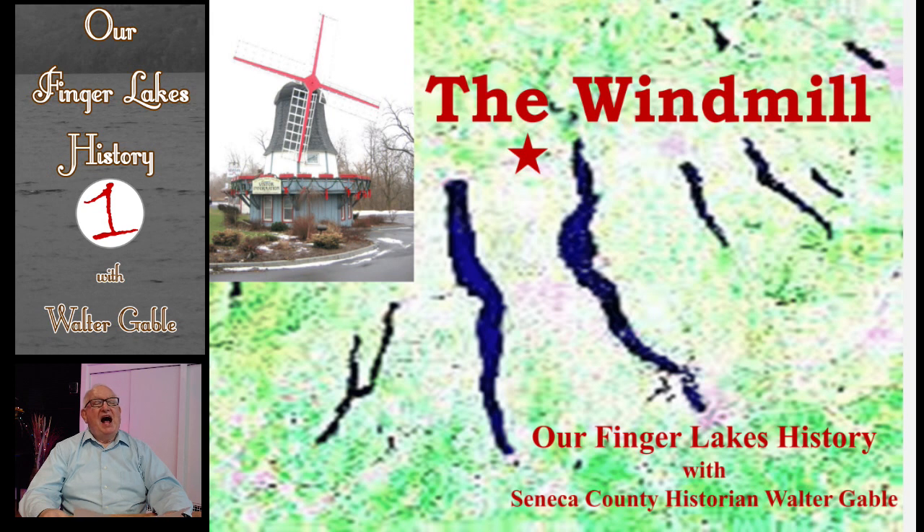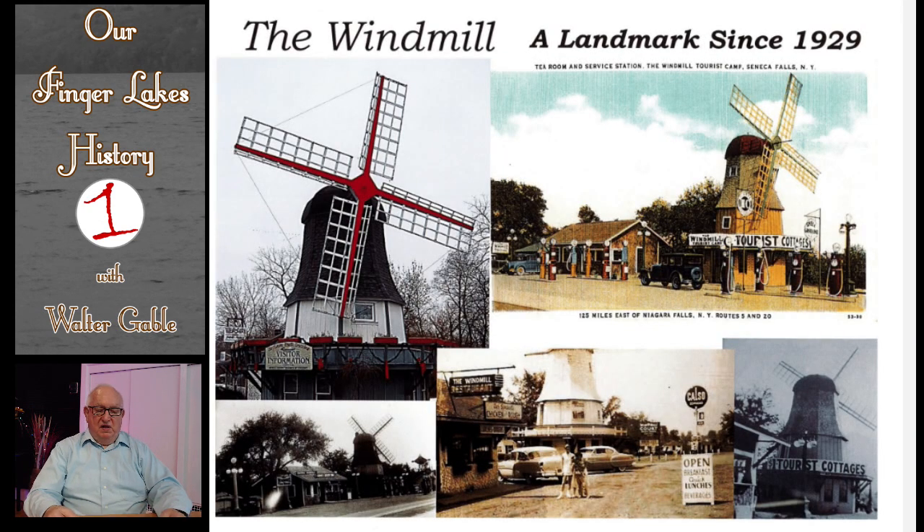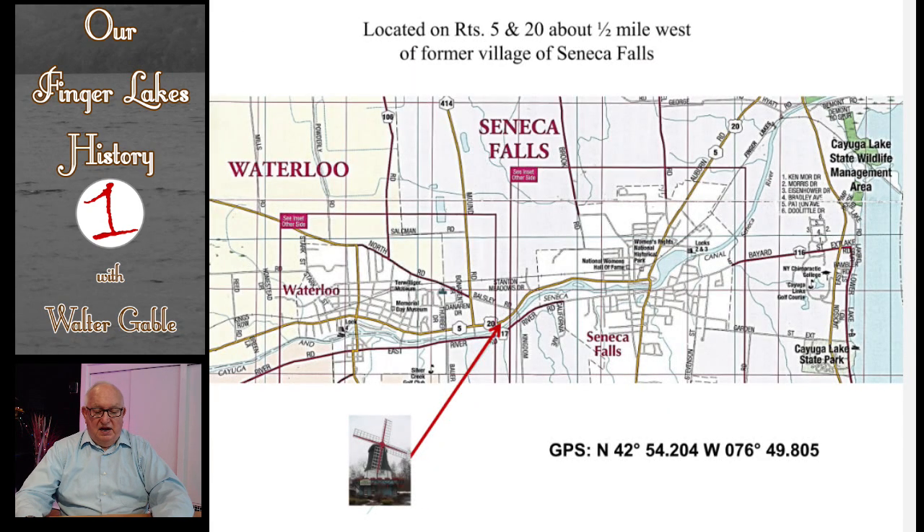Welcome to this program in the Our Finger Lakes History series. I am Seneca County historian Walter Gable. This program deals with the windmill, a landmark building on Routes 5 and 20 west of Seneca Falls. The windmill has been a landmark since its construction and opening in 1929, and is located about one-half mile west of the former village of Seneca Falls.